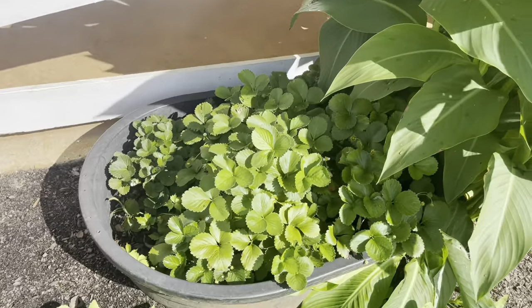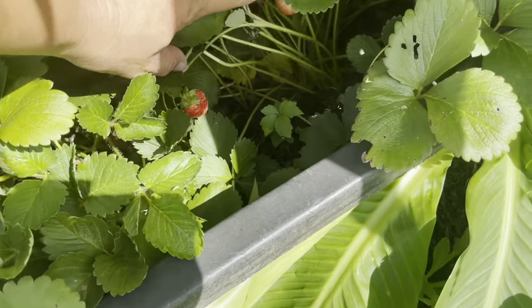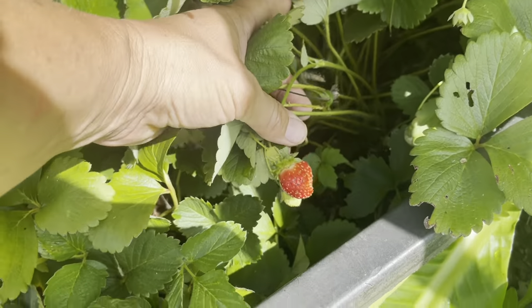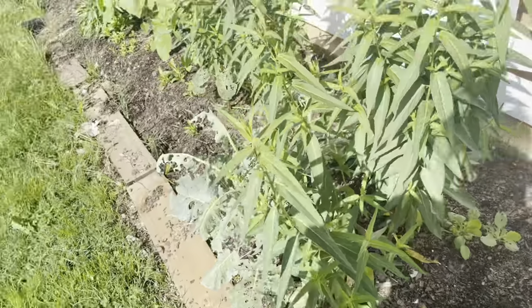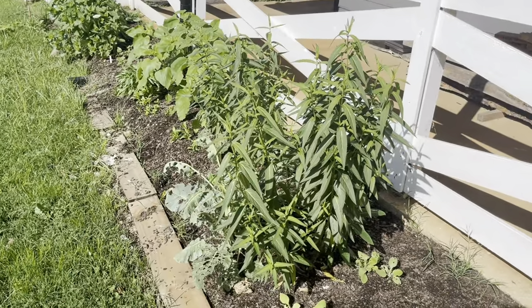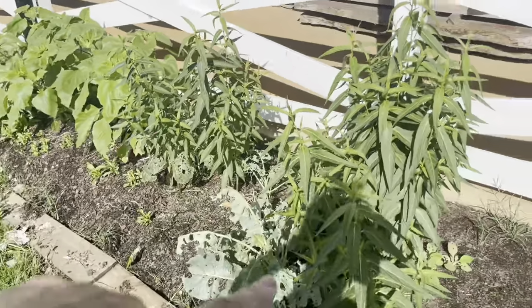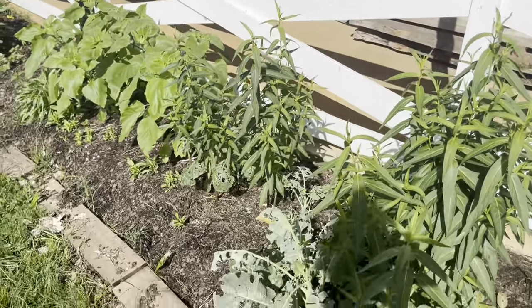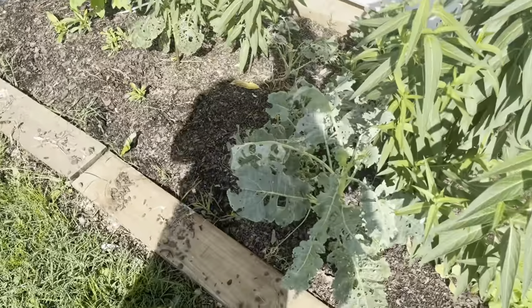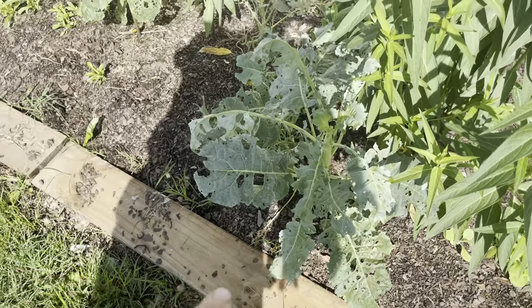Got strawberries in that bucket there — maybe some ready. Oh yeah, there's one! I'll be honest, I'm not sure what that tall thing is right there — could be a weed but I don't think it is because there are several that I planted together. There's a random cabbage that's getting pulled because it obviously looks terrible.